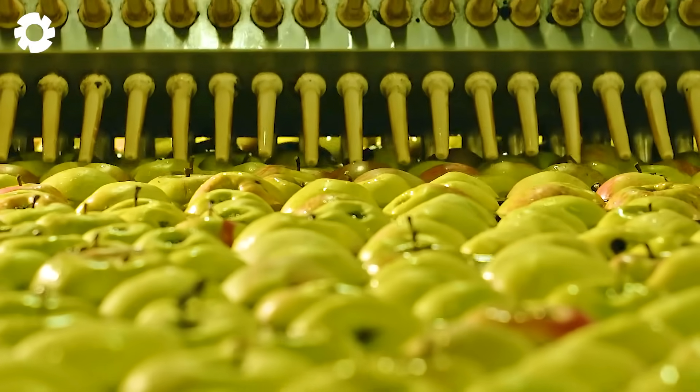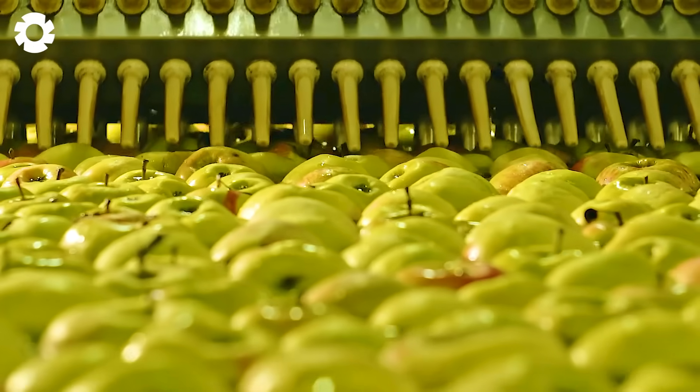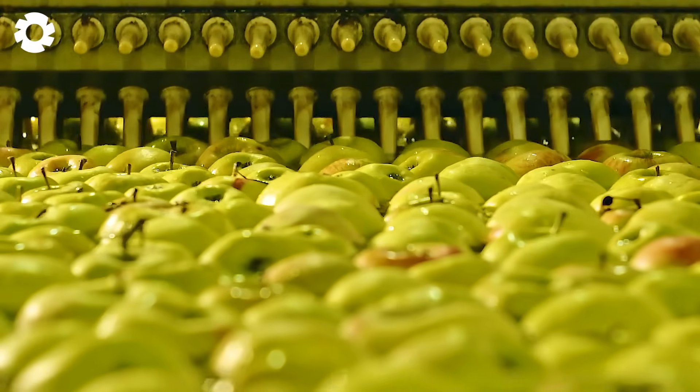Immediately after harvesting, the fresh guavas are taken to the processing area, where they are washed with a high-pressure water system to remove dirt and impurities.